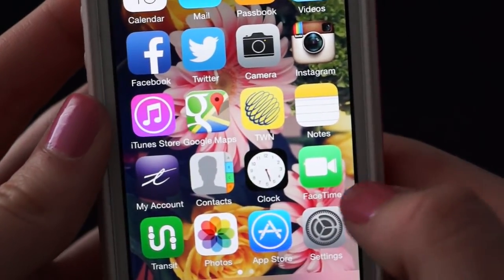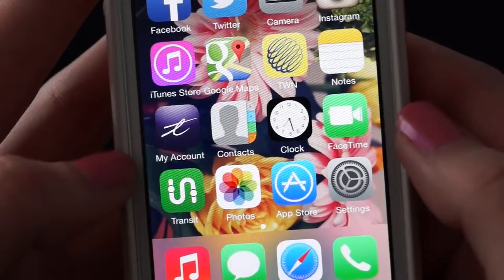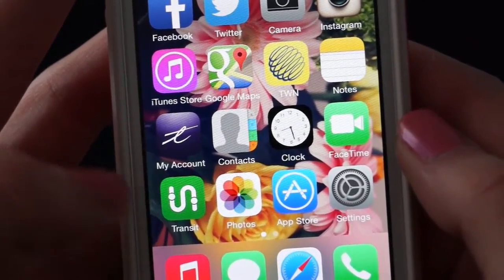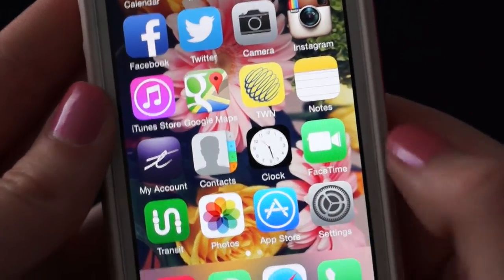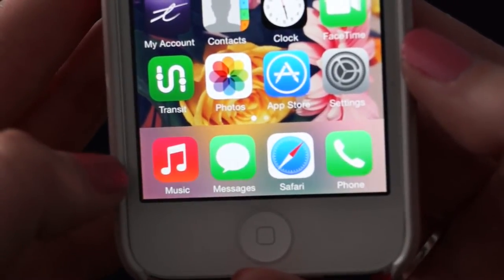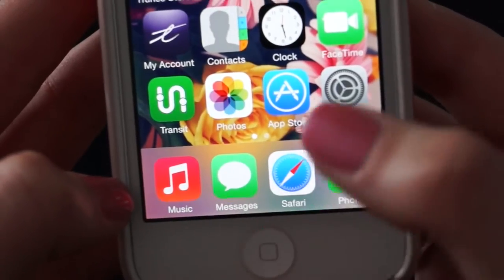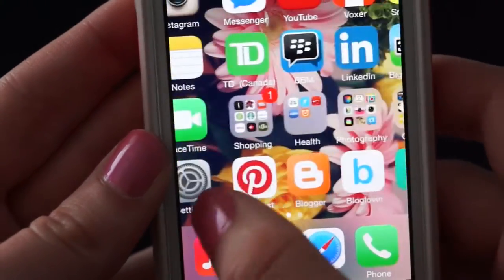FaceTime I do use regularly. This transit app is great because in the town where I go to university, you can see all the routes and get directions and stuff. I don't know how many other places have that. And then Photos, App Store, Settings. In my bottom row I have Music, Messages, Safari, and Phone. It always annoys me when people put their messages up top — your messages are the most important thing.